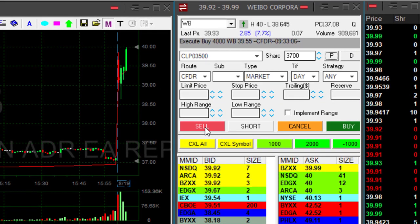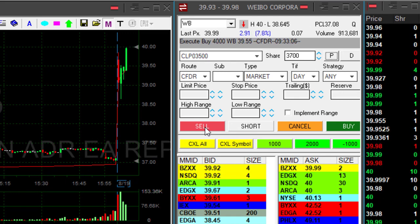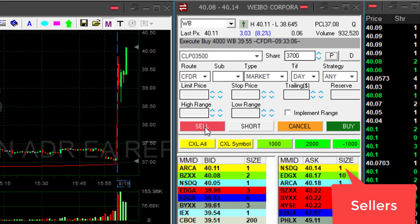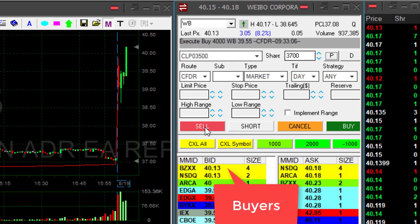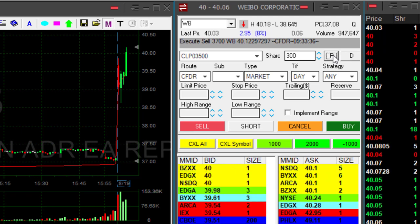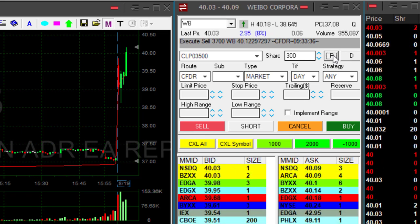I'm trying to get a bit more. I want to sit over 40. Watch the sellers now — huge number. We moved over 40. Look at the buyers now going over 40. When the stock is usually moving over whole numbers, it usually gets to around 40.15. Look at that.